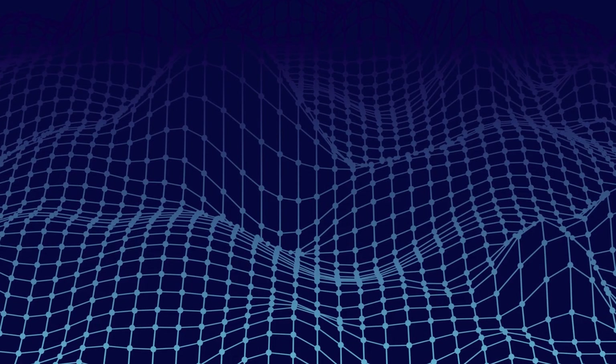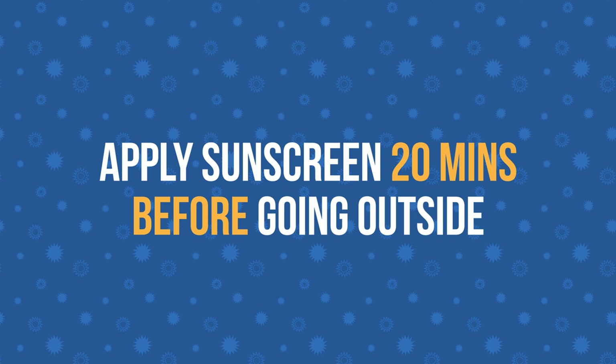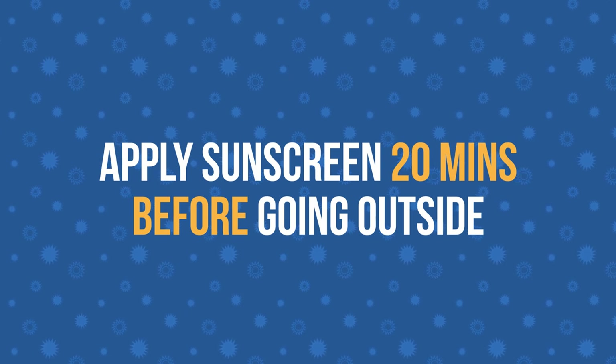If you're looking at your skin with a microscope, you would see a topographical map of peaks and valleys. Sunscreen needs time to settle and cover all that terrain. The more evenly it's applied, the better the coverage you get. This is why you're encouraged to apply sunscreen 20 minutes before you go outside — so that it can form a film.